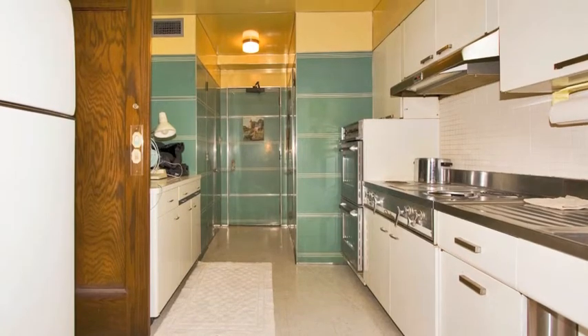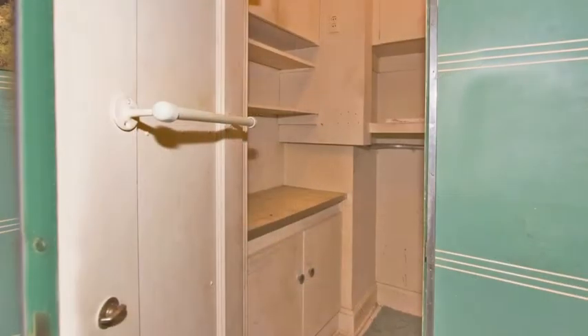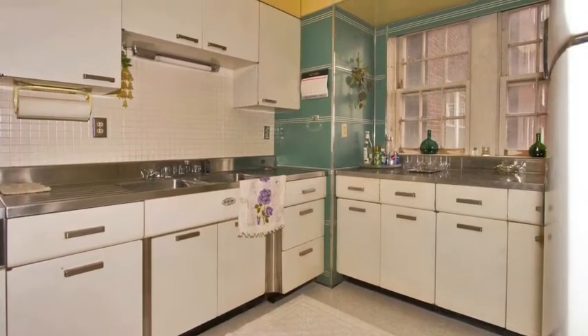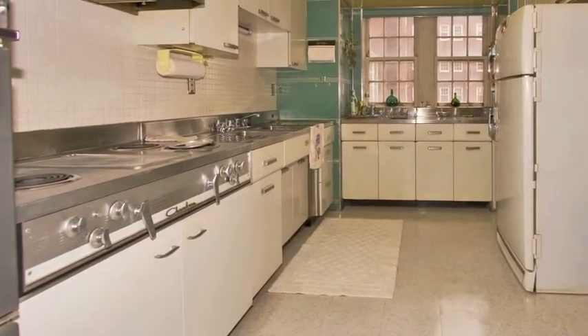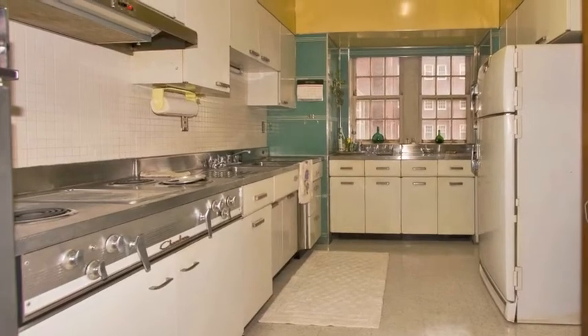With every detail just right, the retro style kitchen is huge. At one end, a large broom closet and a huge pantry are on either side of the apartment's rear entrance. With stainless and white metal cabinets, white ceramic tile backsplashes, tons of cabinets and counter space galore, this kitchen is a cook's delight.